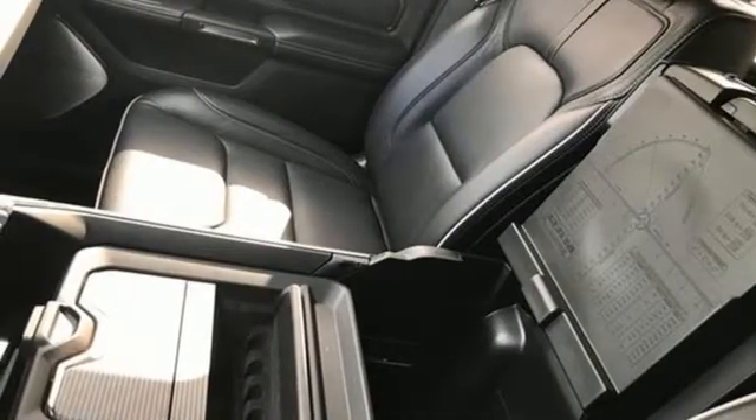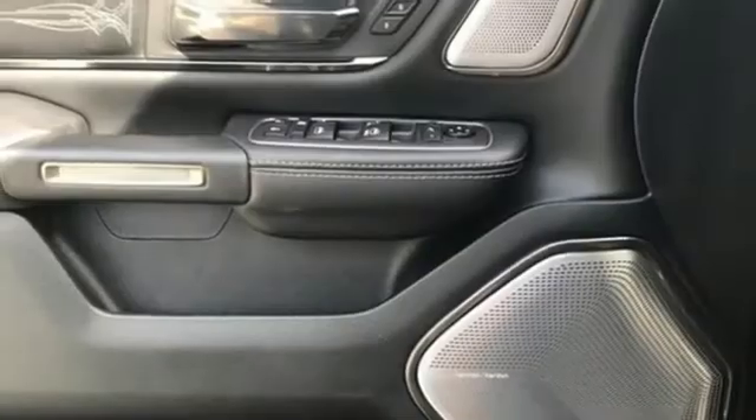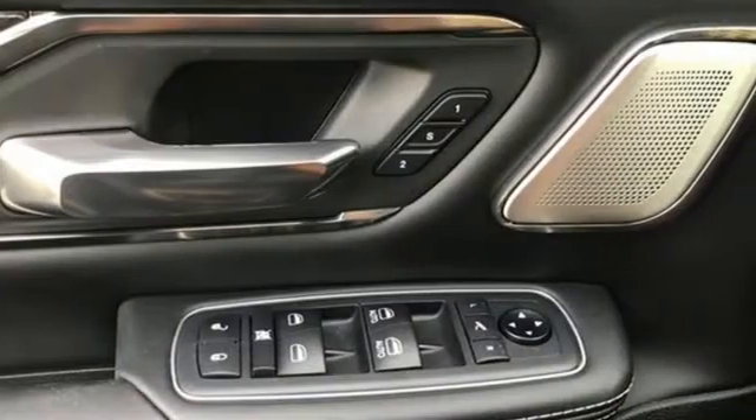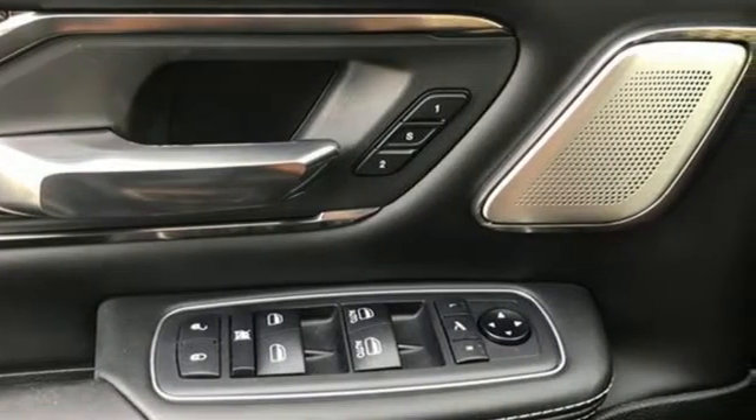Heated and ventilated leather bucket seats, active grille shutters, automatic with driver control suspension management, auto dimming rear view mirror, and automatic transmission.